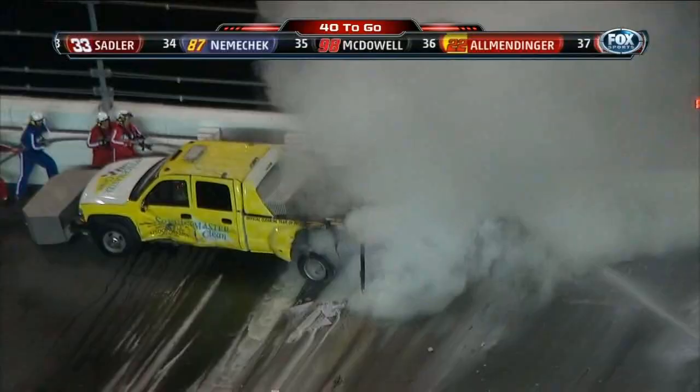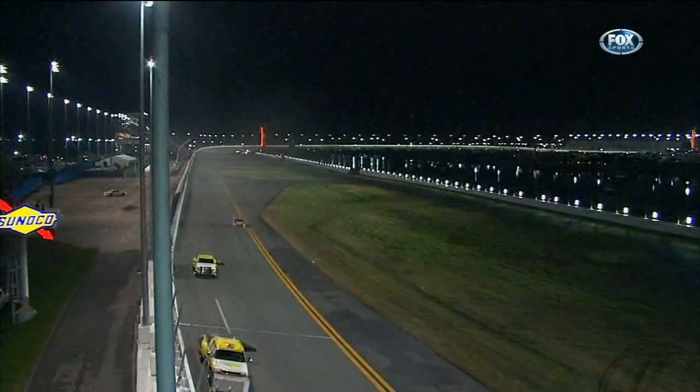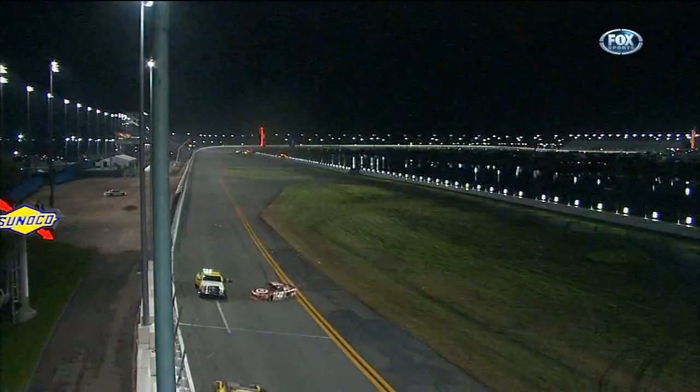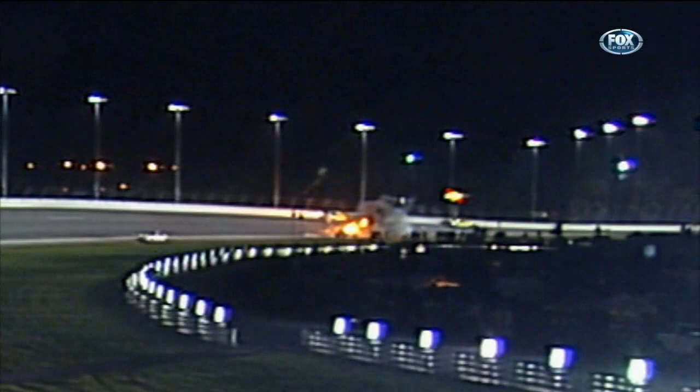Watch Montoya's car on this replay as we try to discern what may have broken here under caution. Here he comes — you can see him coming. Jet dryer's up high. He sees the safety truck flashing its lights, sparks fly, and around he goes. Here's a different angle — see the safety truck up top? Wow, it just exploded. When he hit it, it just exploded. He was traveling at a high rate of speed trying to catch back up with the field. Montoya climbs away, and the driver of the safety truck was helped from his vehicle, walked down the banking and away. We have some audio from Juan Pablo Montoya.